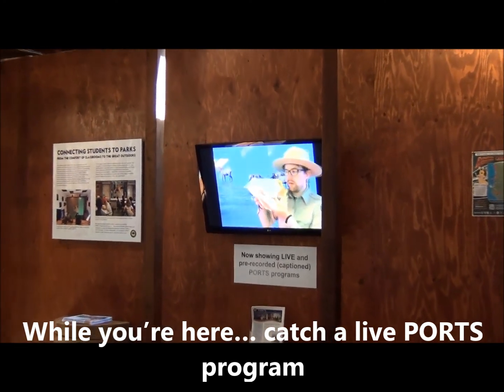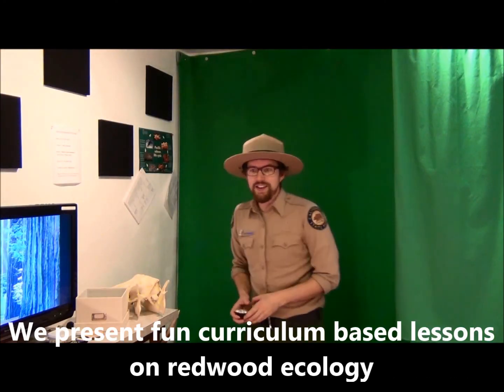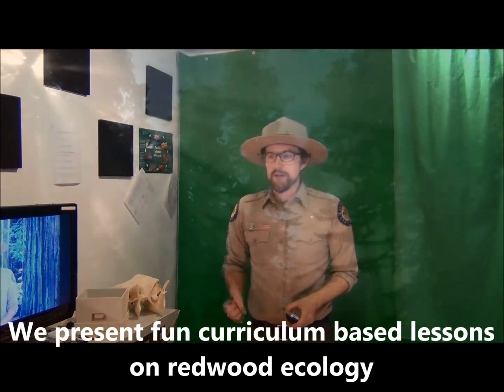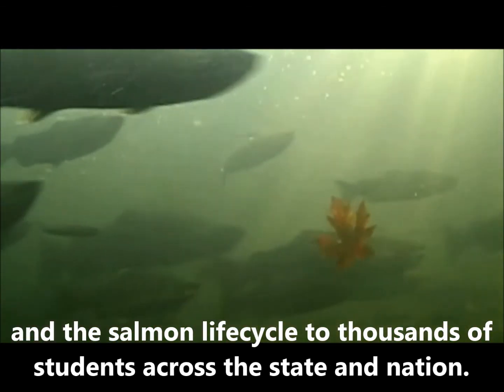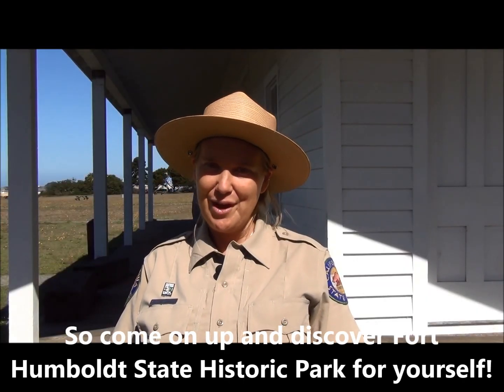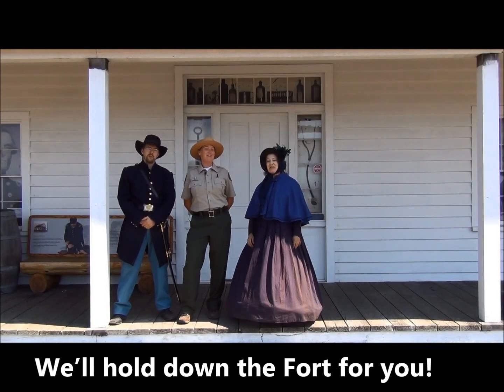While you're here, catch a live ports program from our on-site green screen studio. We present fun, curriculum-based lessons on redwood ecology and the salmon life cycle to thousands of students across the state and nation. So come on up and discover Fort Humboldt State Historic Park for yourself. We'll hold down the fort for you.